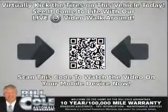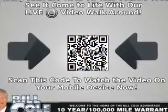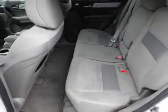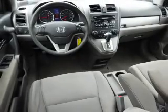Inside you'll find steering wheel controls, curtain head airbags, front airbags, side airbags, side impact door beams, child safety locks, an adjustable tilt steering wheel, cruise control, a trip computer, and an MP3 player.